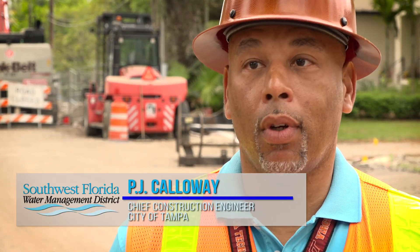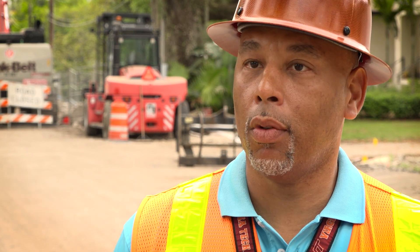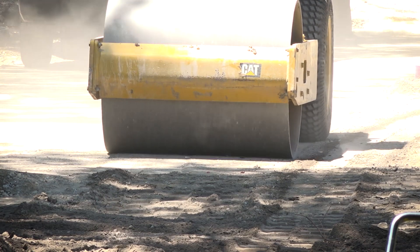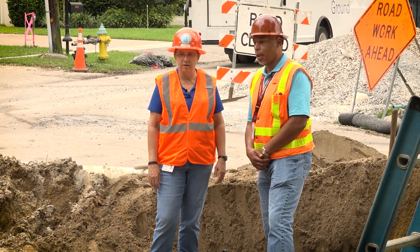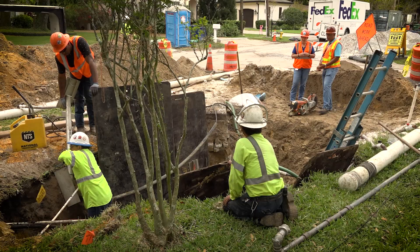Southwest Florida Water Management District came through with funding and have been involved in design reviews and the construction process so far. Without their funding, I'm not sure the work would actually get done in the timeframe that it is getting done. The relationships with our cooperators — the people that we work with on all of these construction and design projects — is hugely important. We have to have that relationship so that we can get things done.